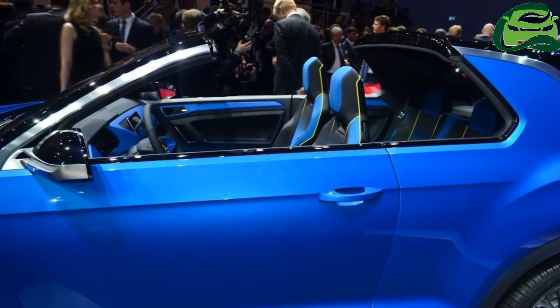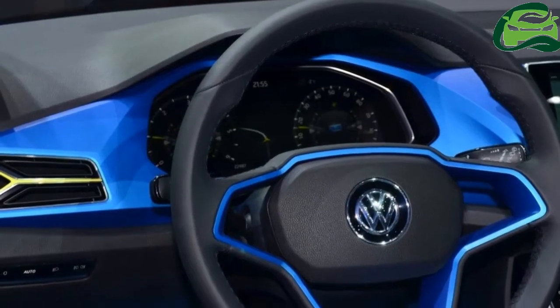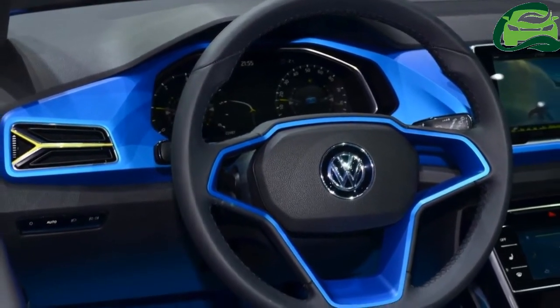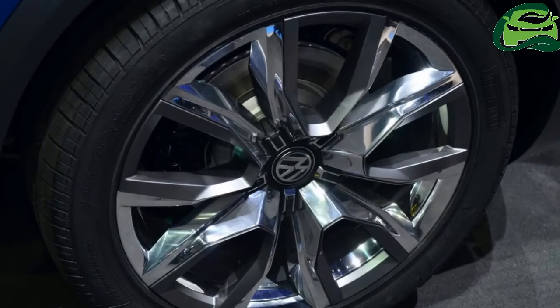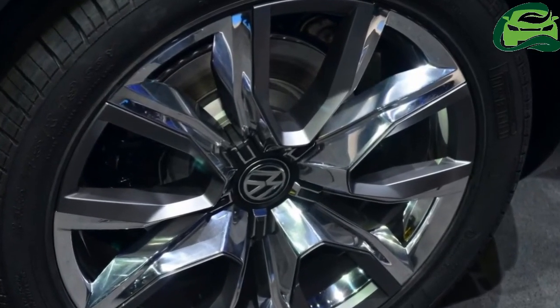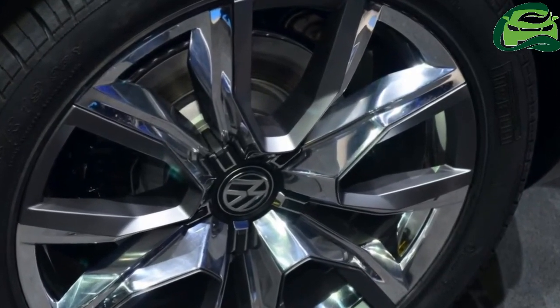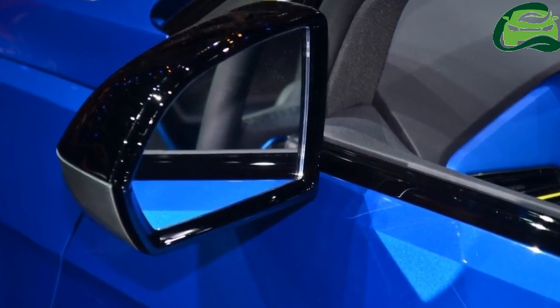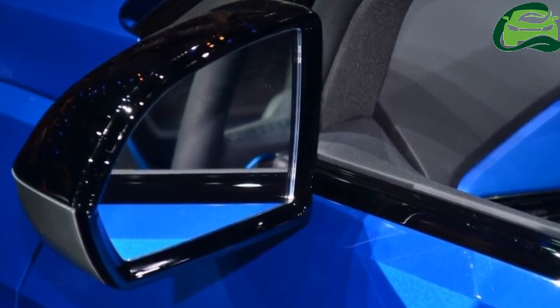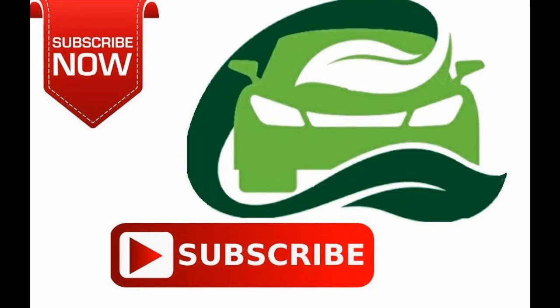Expect VW to offer a manual gearbox in lower variants, while more expensive models can be had with a DSG gearbox as well as a 4Motion AWD system. Despite the small footprint, the European media are assuming that the VW T-Rock will compete with the Nissan Qashqai, Suzuki S-Cross and the Mitsubishi ASX.